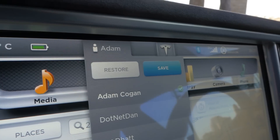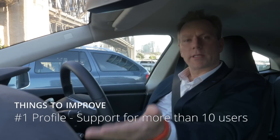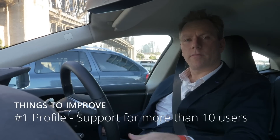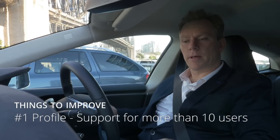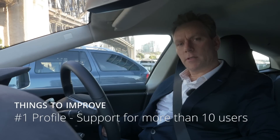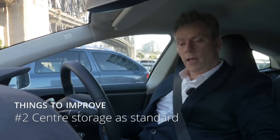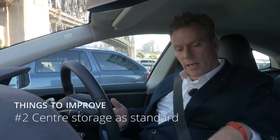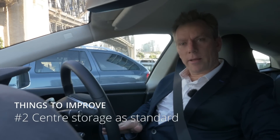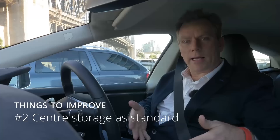Before we take off, the coolest thing is these profiles. It stores your profiles of how you like your seats and mirrors. Clearly they should support more than 10 people, because more than 10 people have driven it in the first month. There are a few things I'd put down to the wife acceptance factor — when I first brought it home, she wanted a place to put things and the whole center console area is bare. A normal cheap car has places to put things.